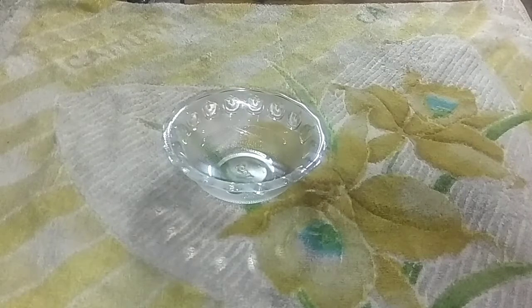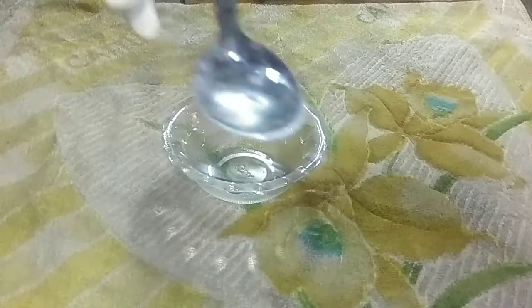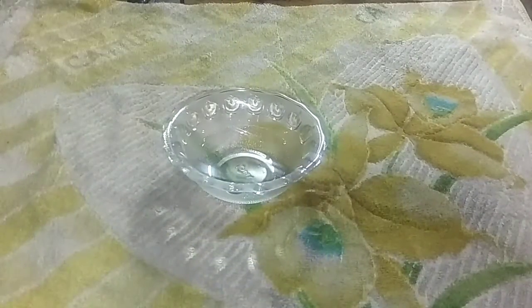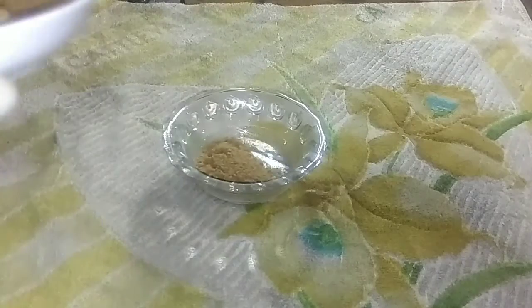Now I will show you the 2nd pack. Here's what is needed: rose water, Johnson's baby oil, and fuller's earth powder. First, take two tablespoons of Johnson's baby oil in a bowl. Add 1 tablespoon of fuller's earth powder. Add an equal amount of rose water.